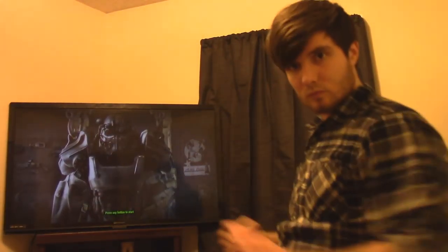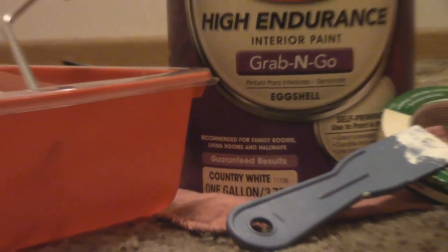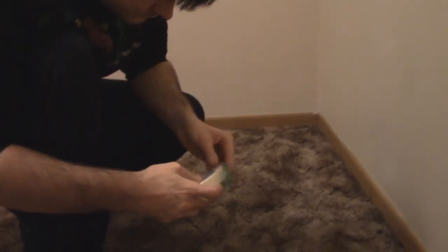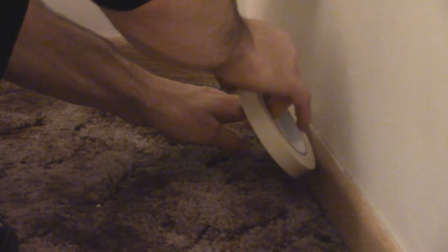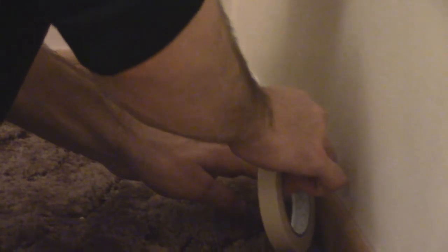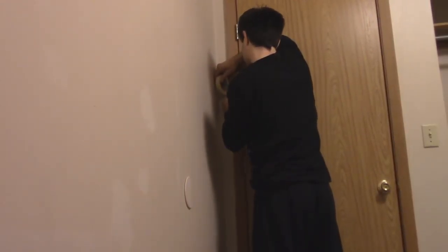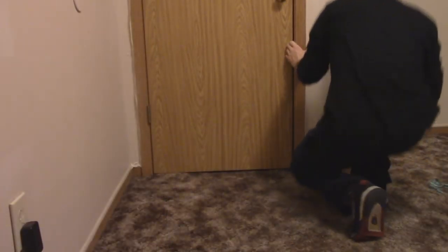Hey everyone, long time no video, but I'm officially back in a new area with a new office. If you guessed me, you are correct. Before I get started showing you my new office at my new apartment, I just wanted to say thanks to everyone that decided to stick around. This spot is just temporary — I planned on living here for about seven or eight months — but the environment I record in is what's important.